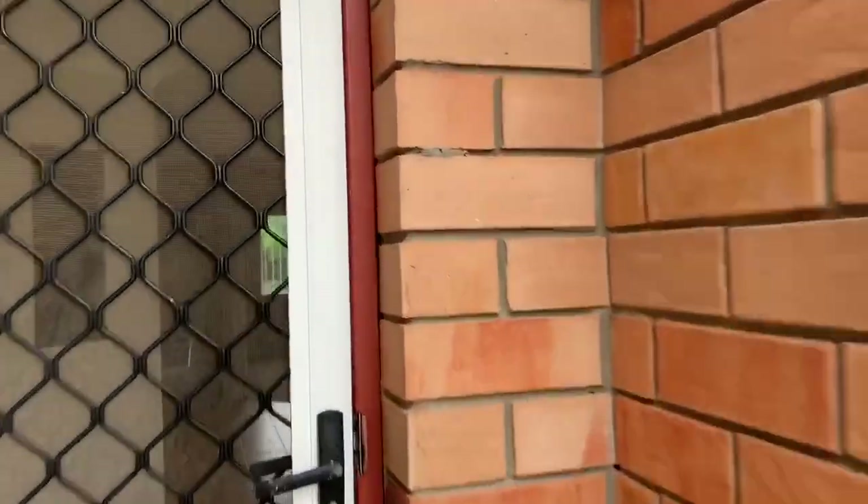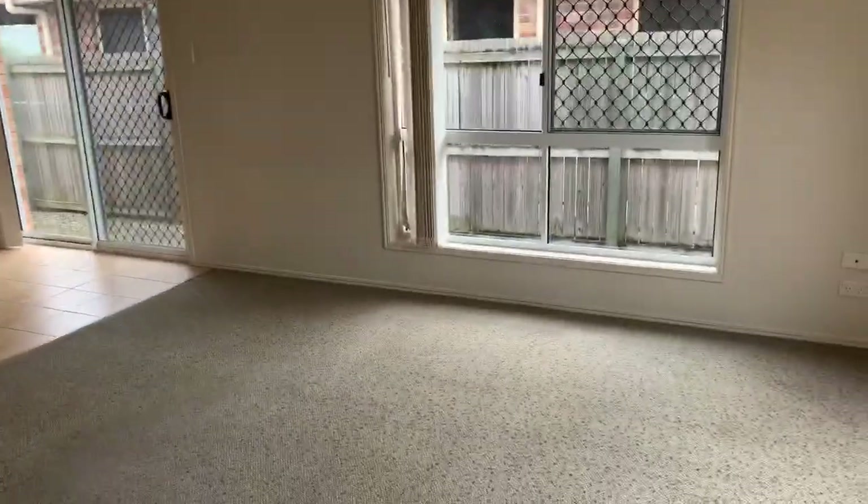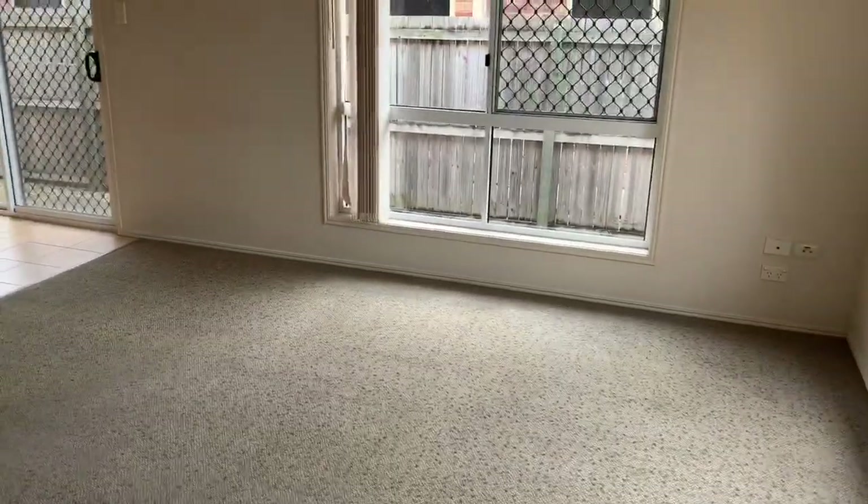As we go inside, the carpet — open plan living area with carpet at the front.